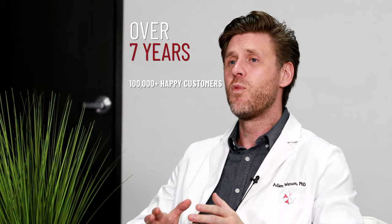Umbrella Labs is 100% American owned and operated and it has been serving the research community for over seven years, with more than 100,000 happy customers to date.